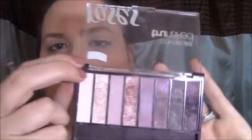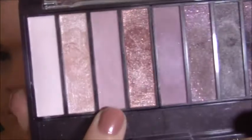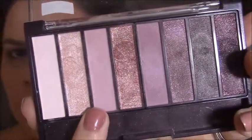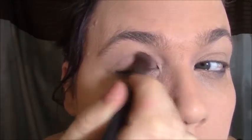I'm going to be using the third shade in the rose palette from CoverGirl — it's kind of a pinky purple color and that's going to be my all-over shade. The brush I'm using is my Crown brush, which is double-sided — the side I'm using is for all-over eyeshadow. I'm just going to use this whole color up to my brow bone.